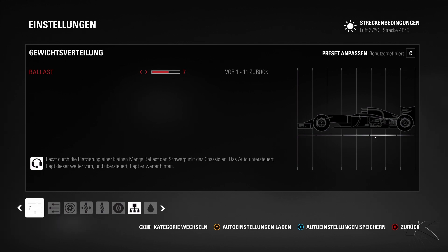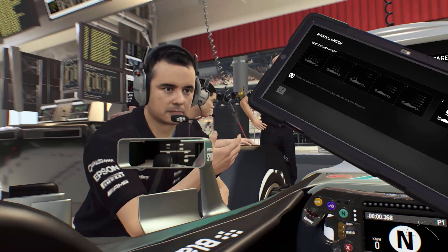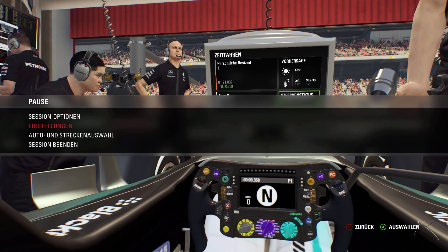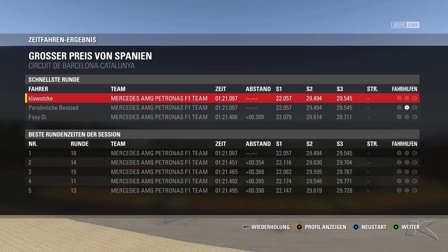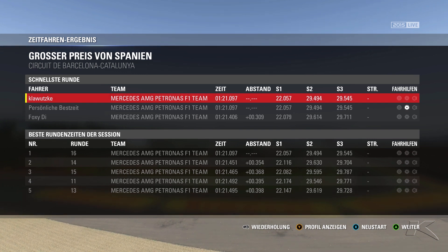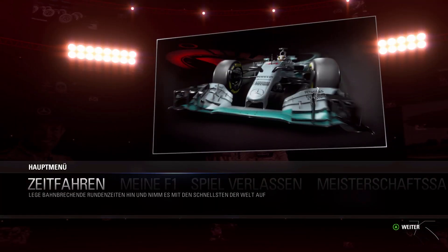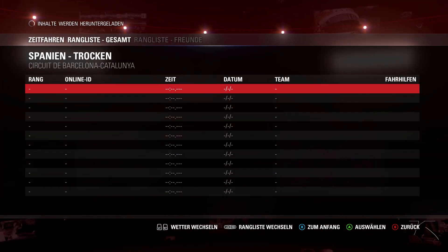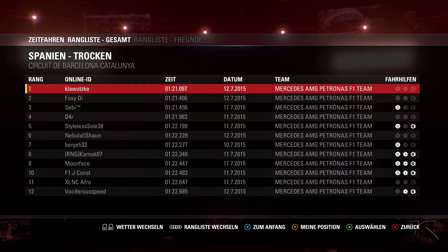For the weight balance, it's set a bit to the rear of the car so you don't get understeer in long corners, which can really help. A quick look at the sector times — we are gaining in all three sectors, especially in the last one, which was really good in this lap. And confirmation that I didn't use any assists, as you can see here — no assists at all.